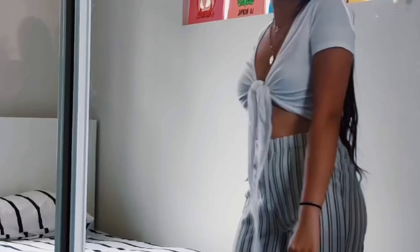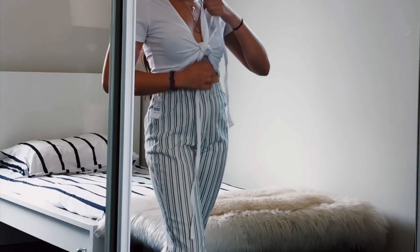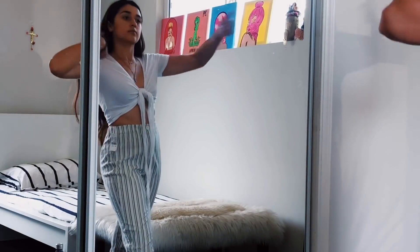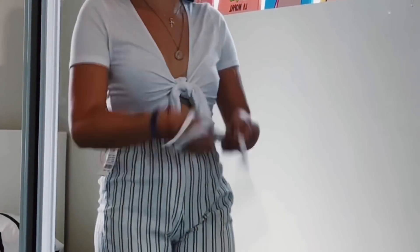Next item I got was this white tie front top, which is the same style as this top, which made me get this one because I'm really, really in love with this style. I never thought I could pull it off, but I don't know. This top was $25.